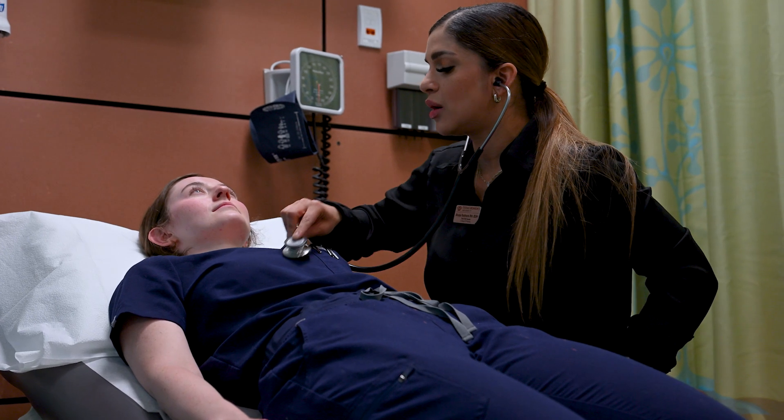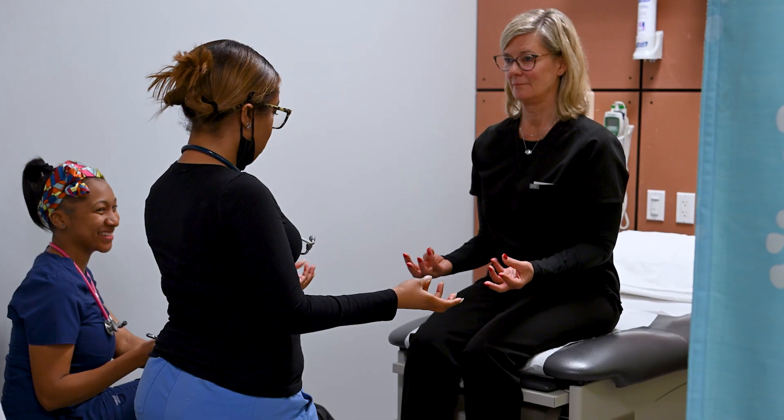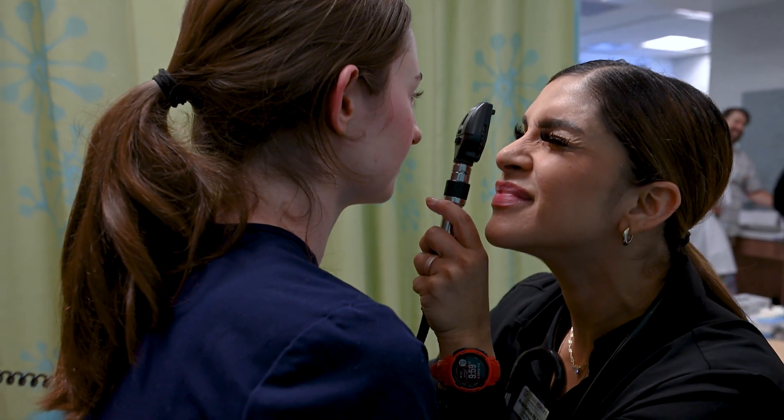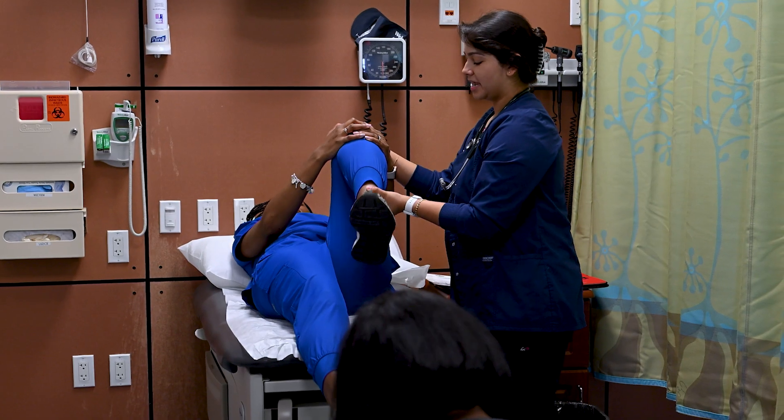You take everything that you have learned and you get to actually apply it when you're in the clinical setting. You get to take assessment and build on that, to build a care plan. You diagnose patients, creating differential diagnosis and collaborative care plan with the patient, so it's putting it all together.